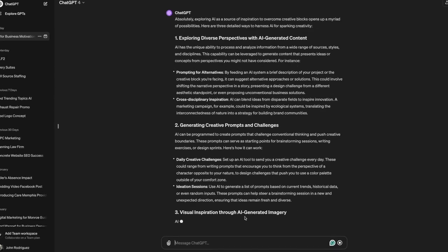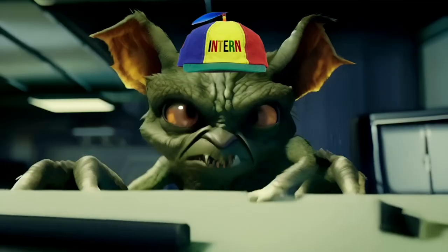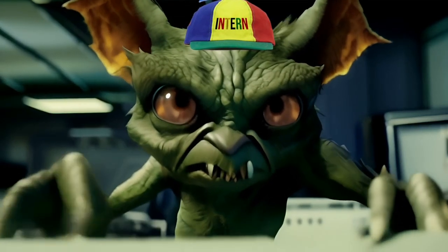Don't worry, there is a fix. If you use an AI like ChatGPT regularly to help you write articles for yourself or your clients, I'm going to show you how to beat the system. It's not a perfect fix and the Google gremlins are pretty wily, but following these steps will help put you in a much better position to rank with your AI generated content.